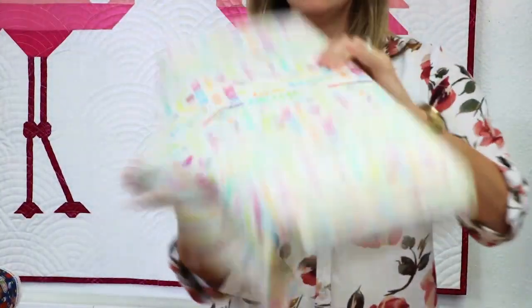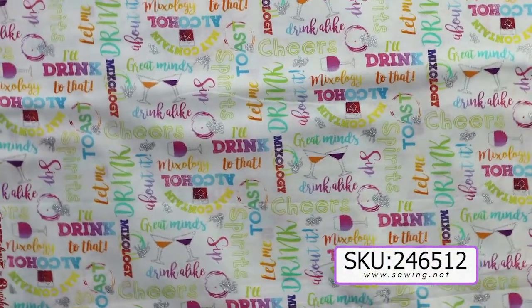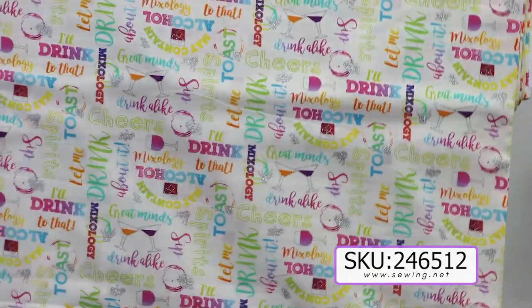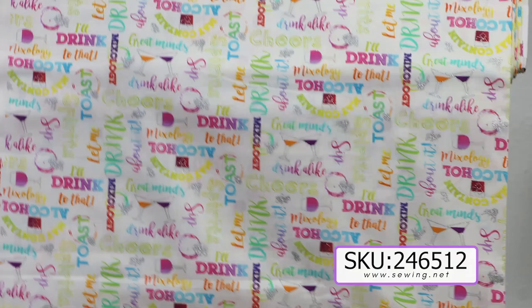And to go along with it, we have some words that say cheers and let me drink, and just different pictures of martinis and wine glasses. And then there's also some silver glitter on this one.